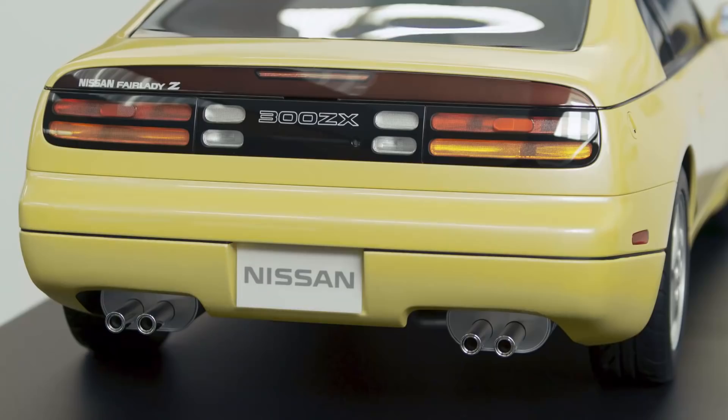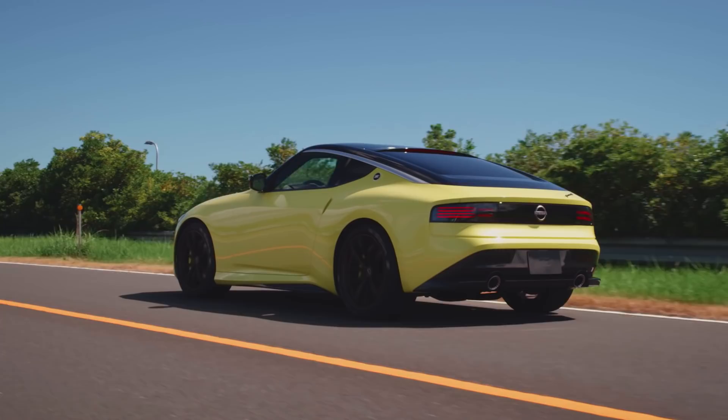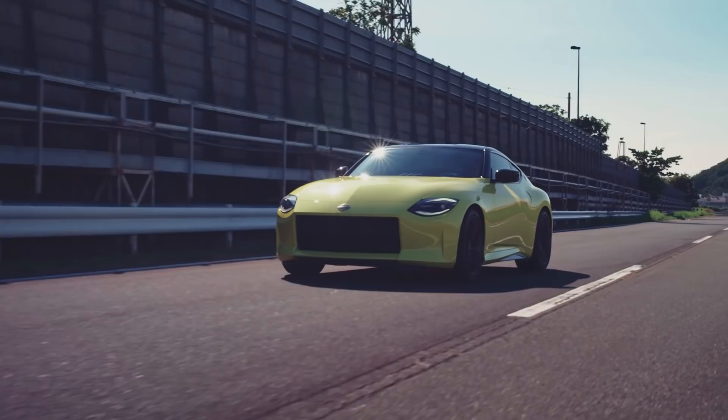Horizontal LED tail lamps evoke the legendary fourth-gen Z32 of the '90s. Frankly, if this is all beginning to sound like a pastiche, well, it kind of is, but that doesn't mean it doesn't work. Heck, even that pearlescent yellow paint is a welcome throwback.